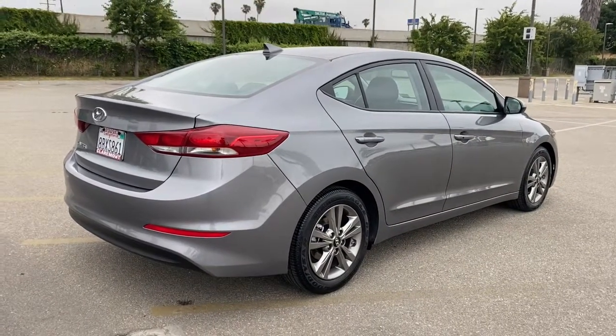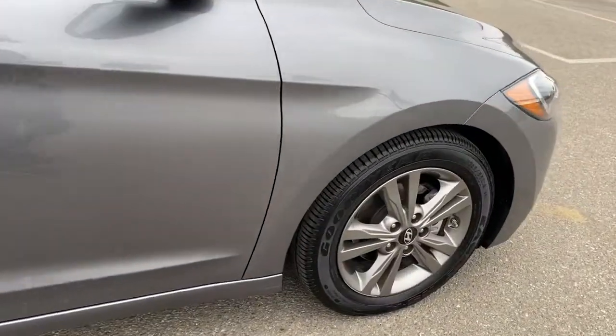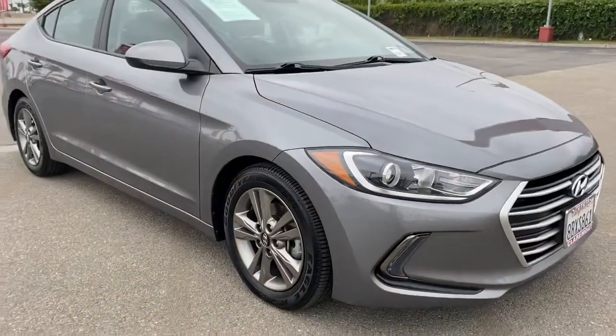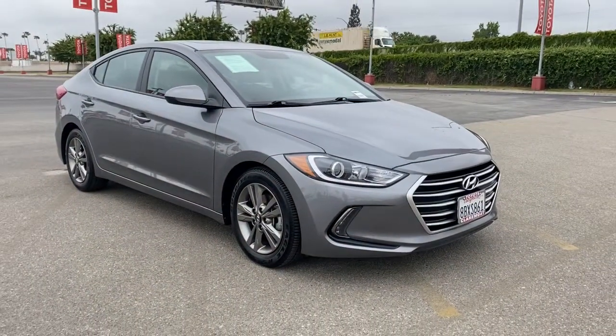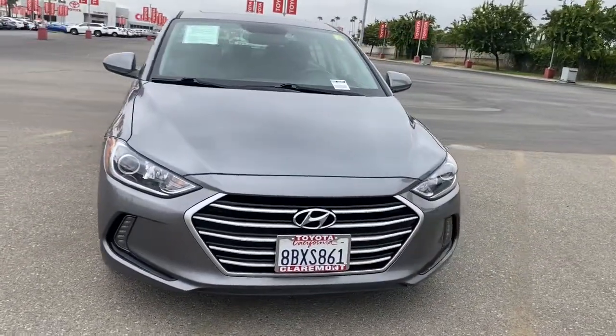These are just some of the great options this vehicle comes with: sun/moonroof, keyless entry, keyless start, heated mirrors, satellite radio, backup camera, heated front seat, aluminum wheels, steering wheel audio controls, and blind spot monitor.